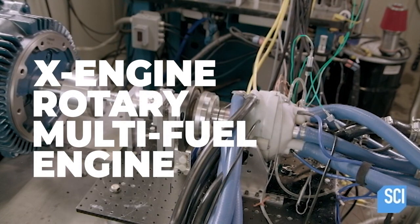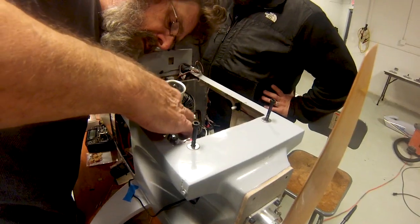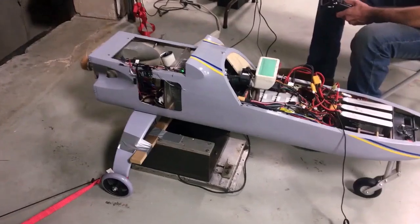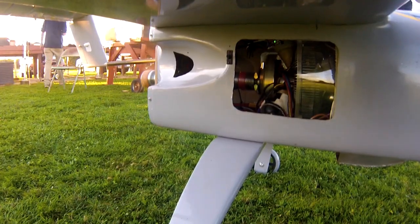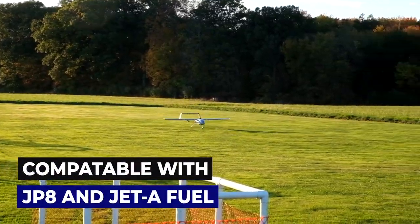The X engine from Liquid Piston represents a quantum leap in combustion technology. The reliable, fuel-efficient rotary engine is now taking on the next challenge in power for propulsion – flight. This UAV was constructed as a demonstration for the U.S. Army, with the engine operating on jet fuel, similar to JP-8.